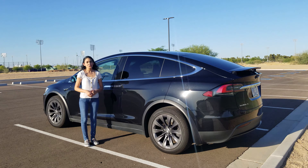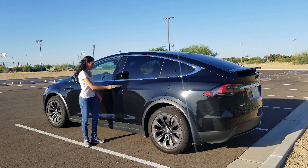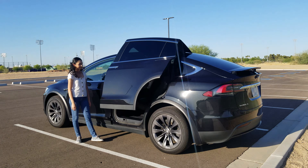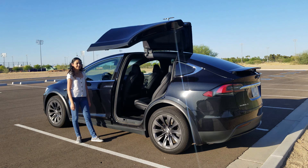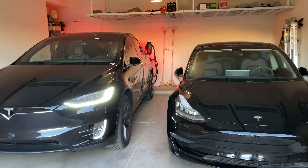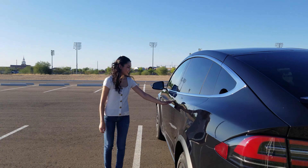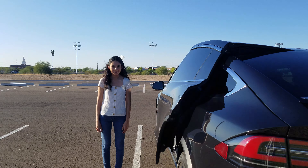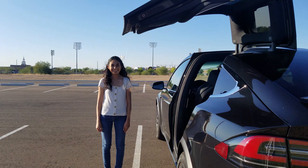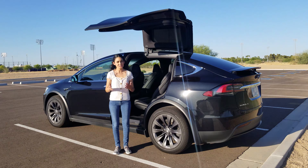The door handles on the Model X are unique to this car. They don't pop out at all since all the doors are motorized — just give it a push and the doors open. The Falcon Wing doors open up and out rather than just opening outward. This allows them to only require one foot of clearance on each side, so you can use them even in a tight parking space. They have sensors for proximity to alert the driver whether the doors have enough space to open when stationary. These are also used for safety so that they don't hit you while the door is opening.